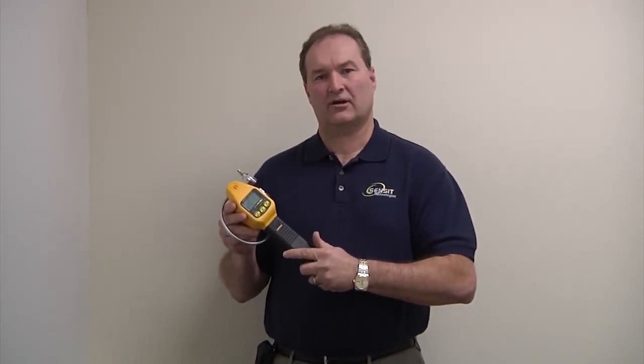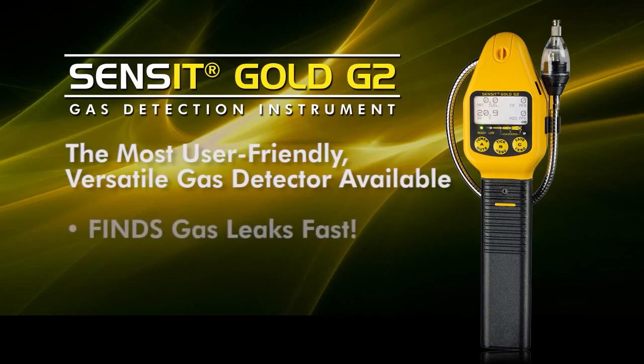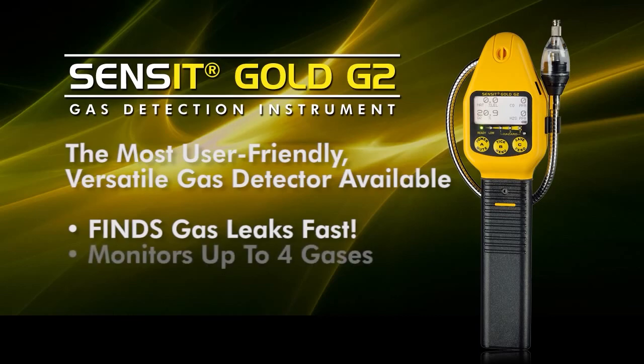Today, we'd like to talk about our latest product, which is our Sensit Gold G2. Many of you have been familiar with our Sensit product line over the years, but the G2 brings together all of the information that we've collected in making the most advanced product to be able to find where sources of gas leaks are faster than ever before, as well as monitor for all those toxic gases.